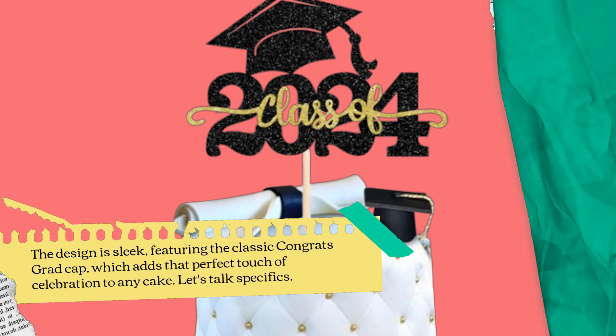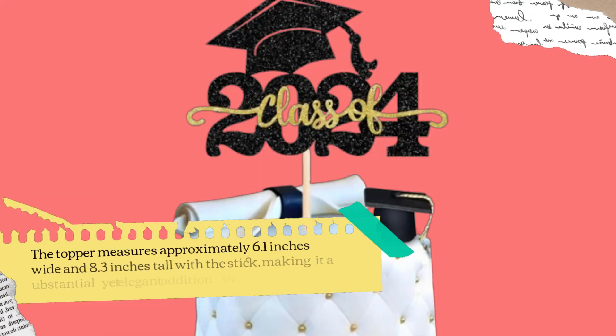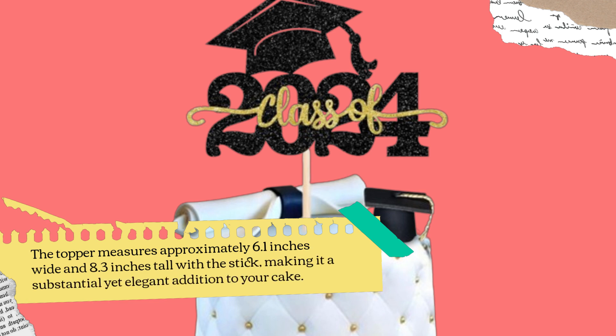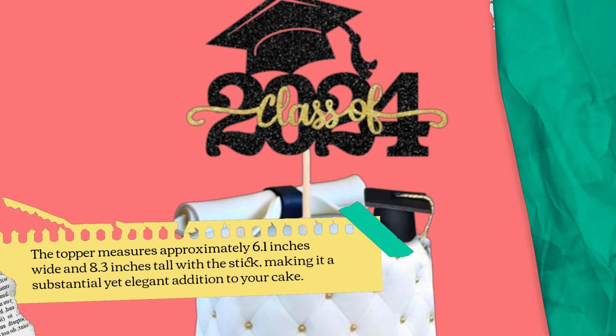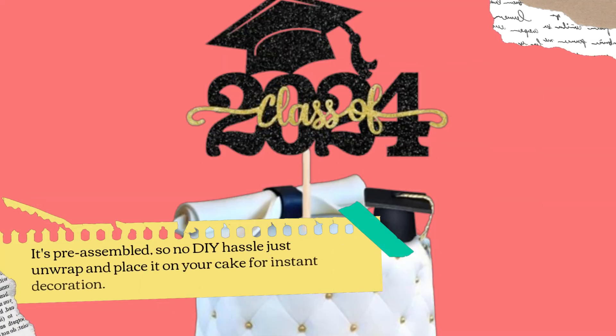Let's talk specifics. The topper measures approximately 6.1 inches wide and 8.3 inches tall with the stick, making it a substantial yet elegant addition to your cake. It's pre-assembled, so no DIY hassle — just unwrap and place it on your cake for instant decoration.